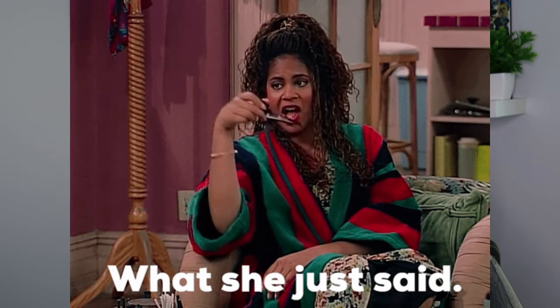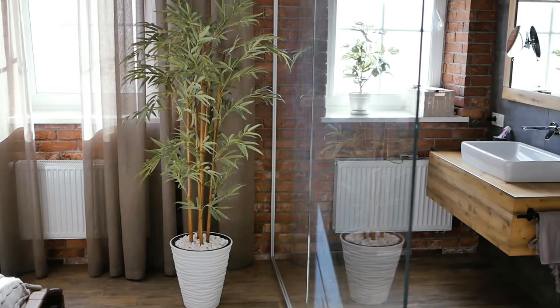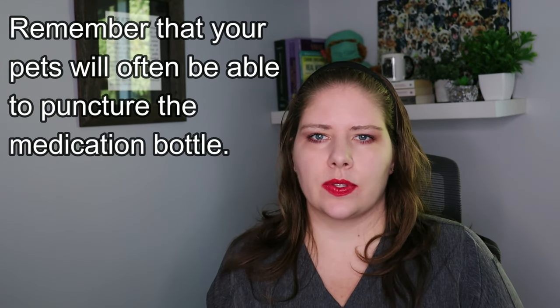As I'm known for saying on this channel, an ounce of prevention is worth a pound of cure here. Make absolutely certain that your medication cabinets are safe, out of reach, and unable to be accessed by all of the pets in your home. It may be helpful to use things like child locks on cabinets to help keep your animals out. And absolutely do not ever give your animals ibuprofen if you think they're in pain. Don't give them anything without speaking to a veterinarian first, but definitely do not give them ibuprofen — it will harm them.